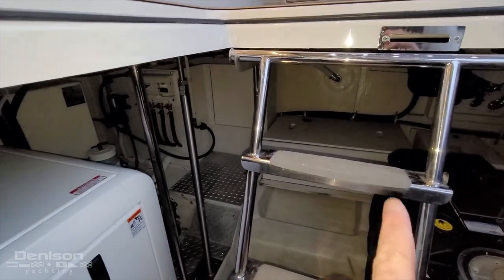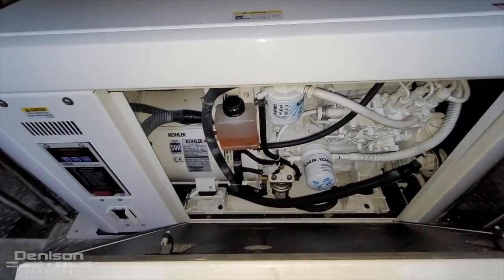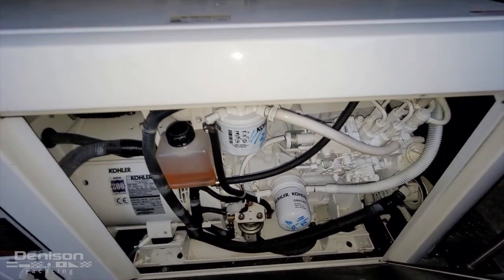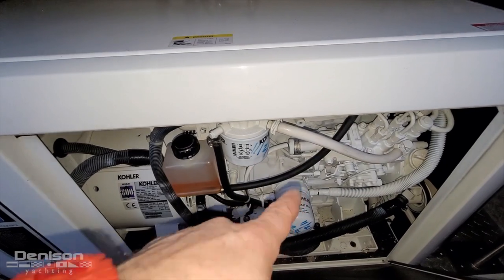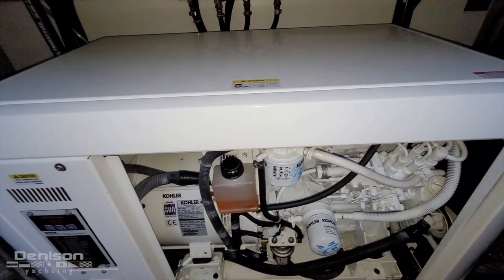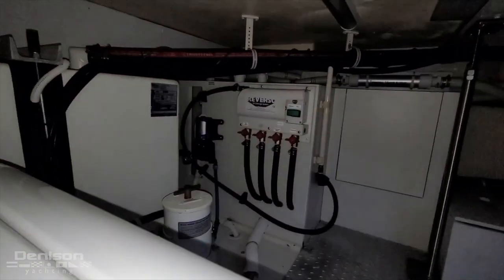And we've got our 23KW Kohler generator as well, with a couple of battery boxes to both starboard and port here. Let's pop this open and check inside the gen — super clean. Normally I'm used to seeing some sort of rust or things like that in the tray below, but she's in really nice shape. You can see it's been serviced well, with genuine filters on it. I rarely see that when they do the service, so that's really good to see. And just to starboard, we've also got the Reverso oil change system there.